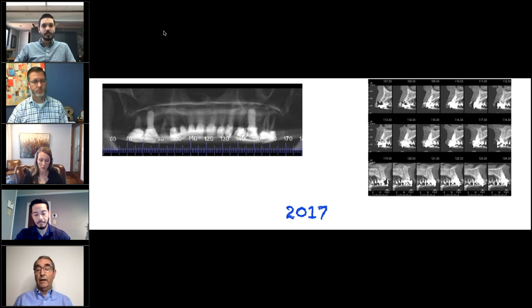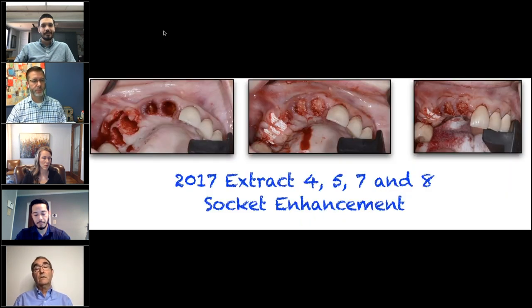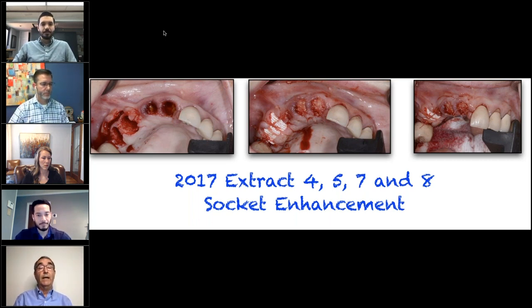We did to the right side of the maxilla what we had done at numbers three and 14 previously: took out the teeth, degranulated the areas, cleaned with one percent iodine, went in and put in freeze-dried decalcified bone — a mixture of cancellous and cortical — used enamel matrix derivatives again mixed with the graft, used the PTFE membrane in the number four and five position. In the number seven and eight position we used soft tissue grafts to cover these areas, because that gives us an extra band of keratinized gingiva.